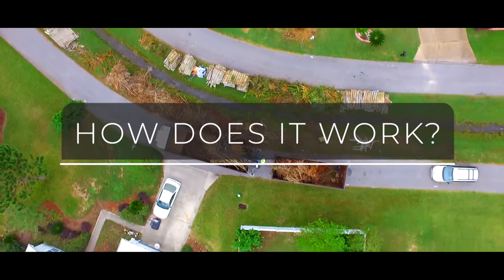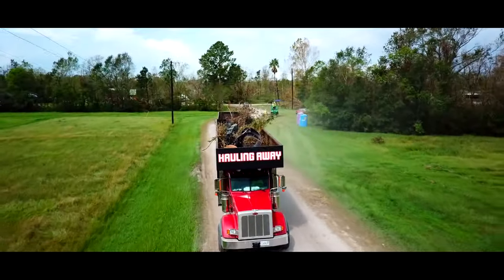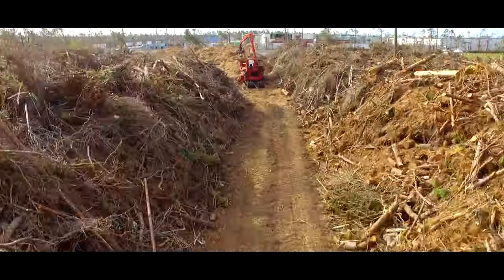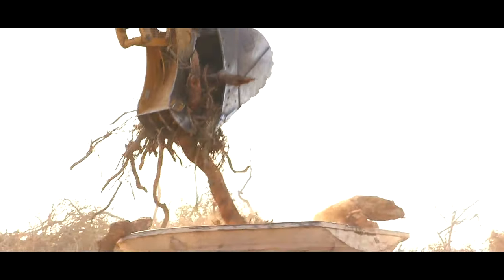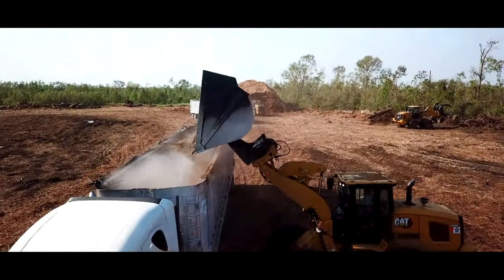So, how does the process work? The tons of debris clogging roadways and yards are picked up by trucks and taken to a DMS. At the DMS location, Crowder Gulf teams offload the debris into temporary rows. The debris is then fed into powerful grinders to be reduced. Loaders and excavators move the ground debris onto trucks to be hauled off.